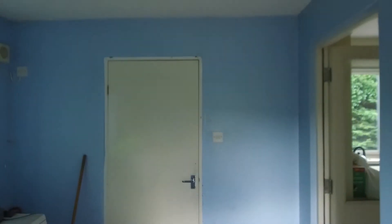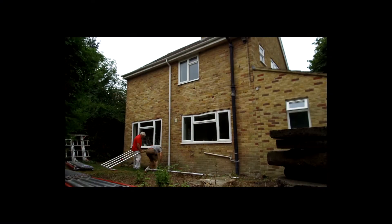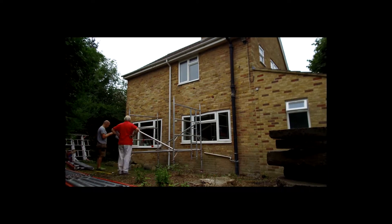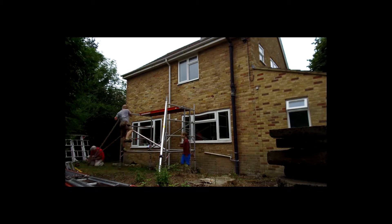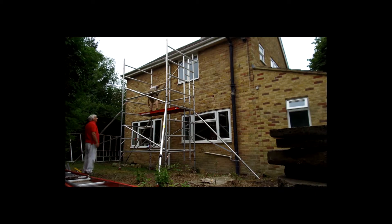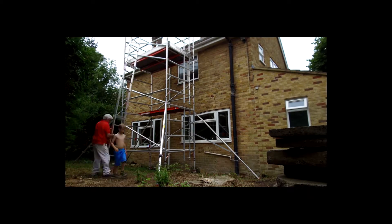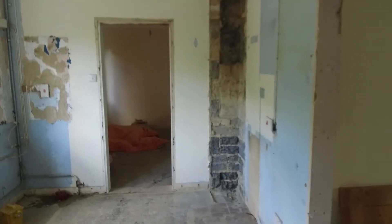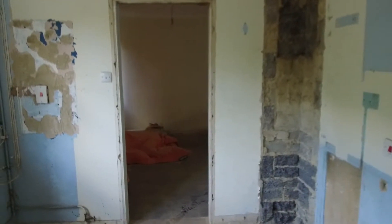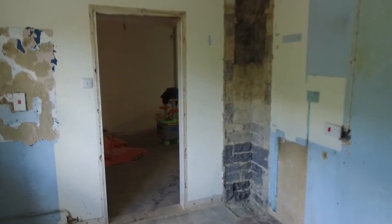We used some scaffolding from an online company called Lakeside Hire and they were really great — very cheap, about £150 all in for a week-long hire of a scaffolding tower. Then we used our roofing ladder once I was up there, secured it down, with my fall arrest equipment on, and it worked really well.